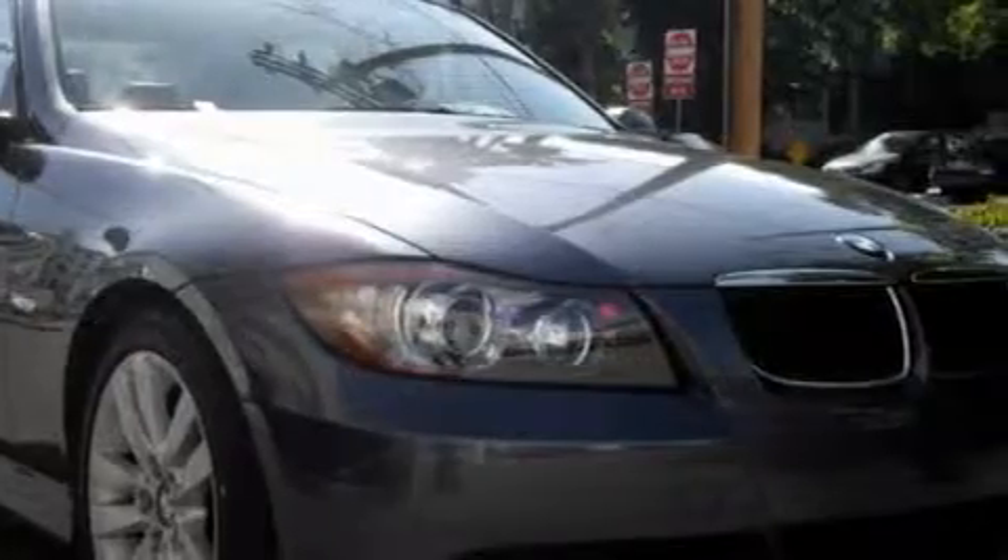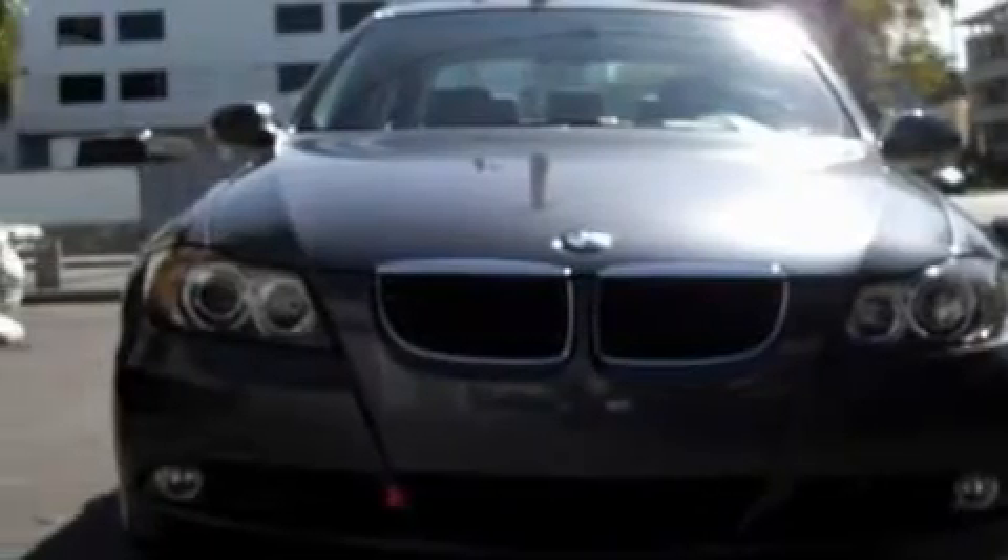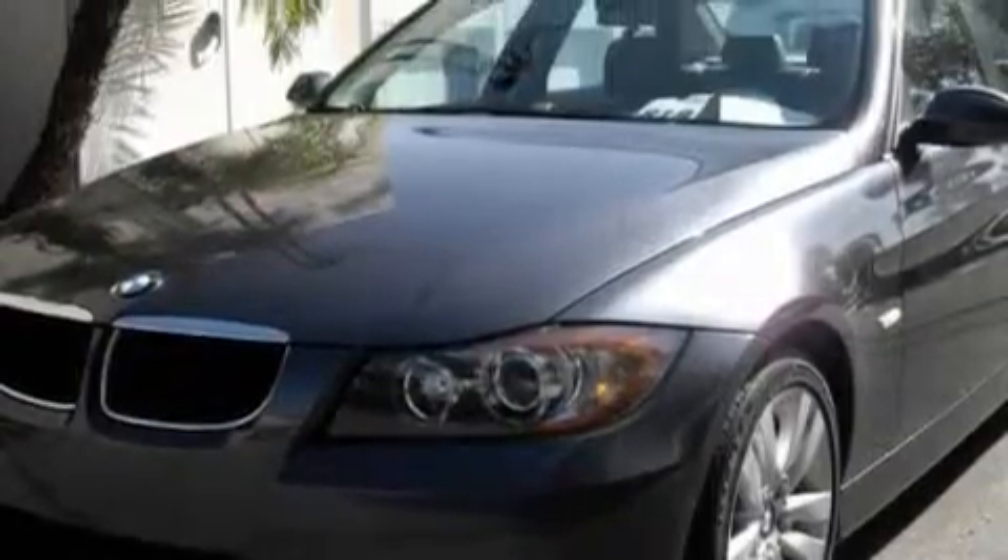The most desirable features on board this BMW include height adjustable driver and passenger seats, heated washer fluid, a 10-speaker audio system, a CD player, dual airbags, an anti-lock braking system, and this vehicle has just over 39,000 miles.